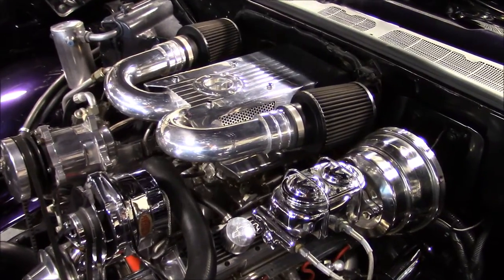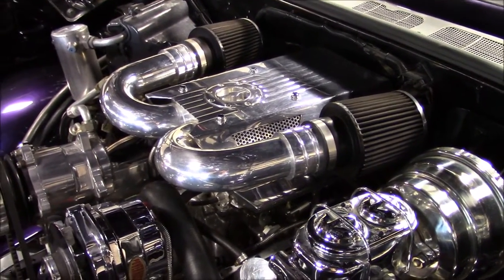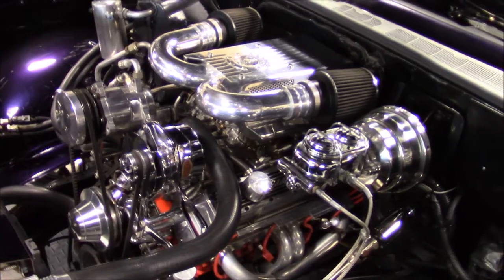This C-10 also features headers with a dual exhaust system, an aluminum radiator with electric cooling fans, power steering, power front disc brakes, and factory air conditioning with an upgraded compressor.